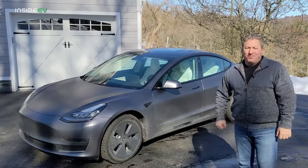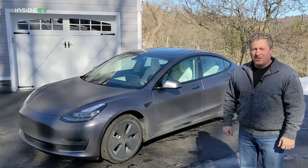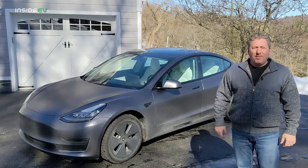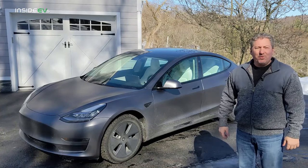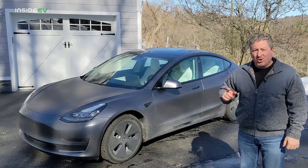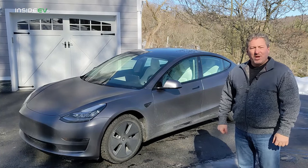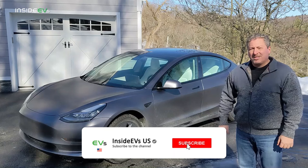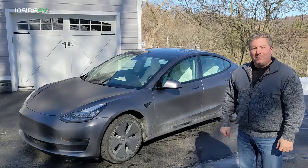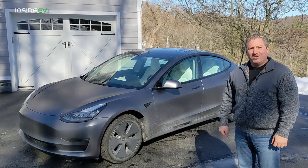That does it for the Inside EVs electric vehicle winter driving tips. If you have a tip that we didn't mention here today, be sure to leave it in the comment section below so your fellow EV drivers can benefit from the knowledge you've learned driving your electric vehicle in the winter months. Don't forget to click that subscribe button and tap the notification bell so you don't miss any upcoming content here on the Inside EVs YouTube channel. Thanks for watching.